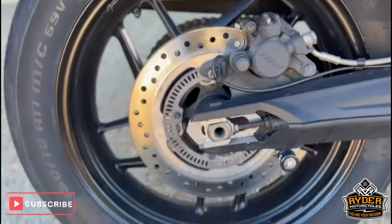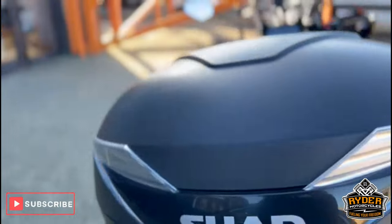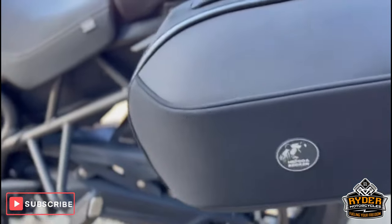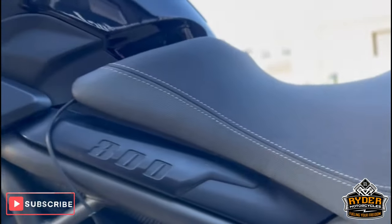This is the swing arm, and it's also got paddock stand bobbins. It's got the Shad top box. Chain and sprocket look good. The other frame on this side is all nice.